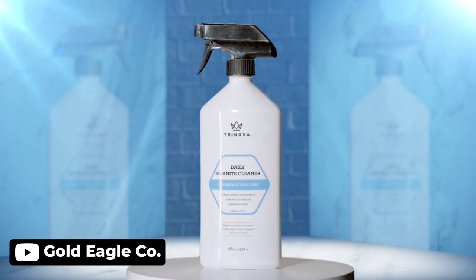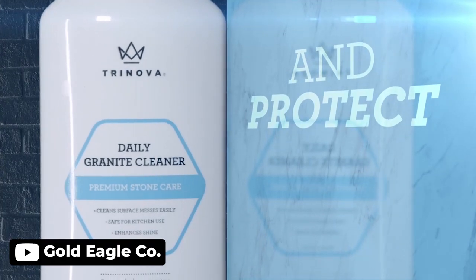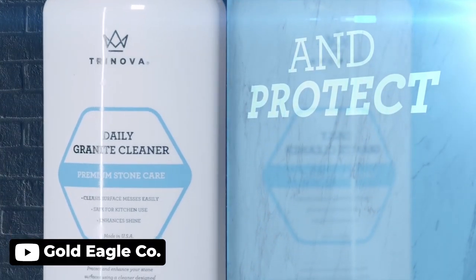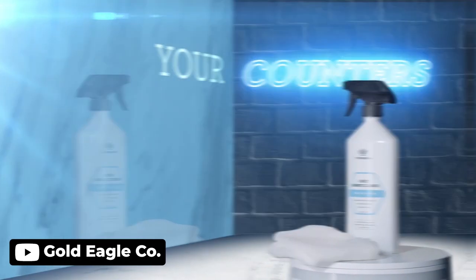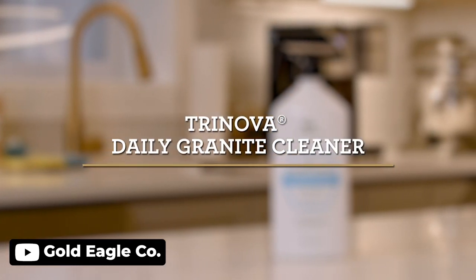Introducing the Trinova Granite Cleaner, which is a game changer for stone cleaning. Unlike general all-purpose cleaners that can cause dulling, this product is designed specifically for stone surfaces and cleans effectively without any damage. Its pH-neutral formula won't wear out your sealant, and it enhances shine, leaving an attractive surface.